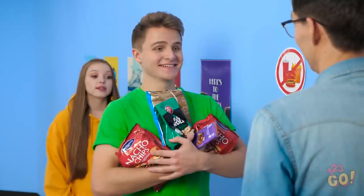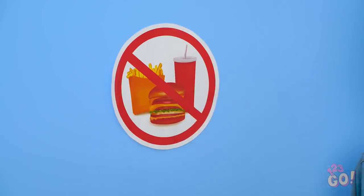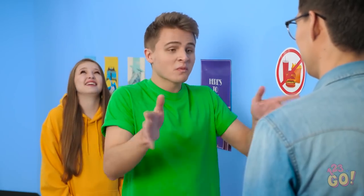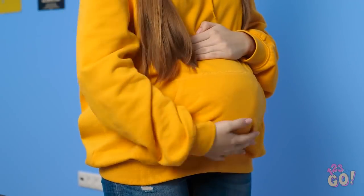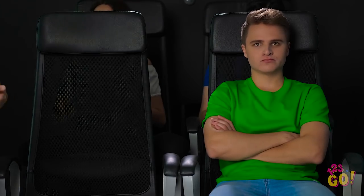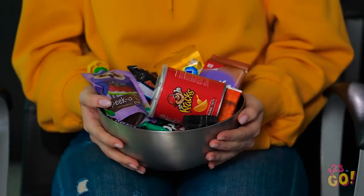Everyone knows going to the movies is all about the snacks. Too bad you have to buy them there — you can't bring any food from home into the theater. It's a harsh reality, but you've gotta follow the rules, right? Stupid rules. Ticket for one — or rather, two, I guess. Aw, look at that little baby bump! I didn't realize you were with child. Please, go right on in. That was easy. But little did that ticket clerk know, this child was nothing but a big ball of sugar! Mission movie snackage complete!